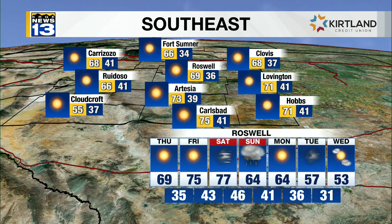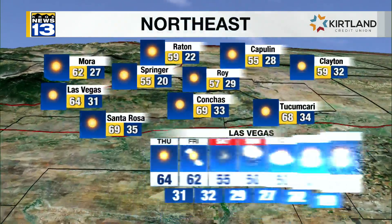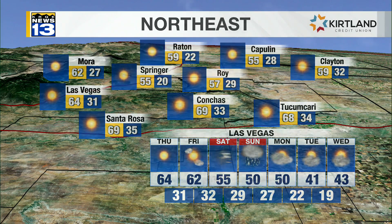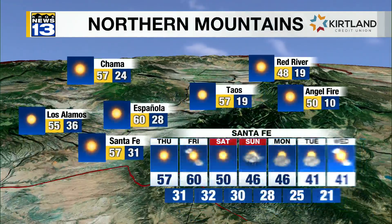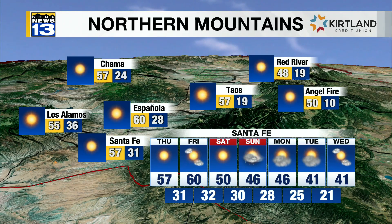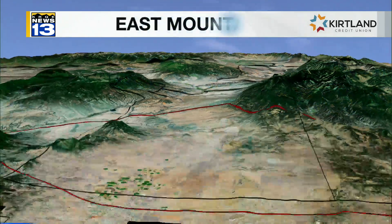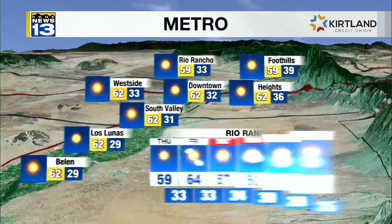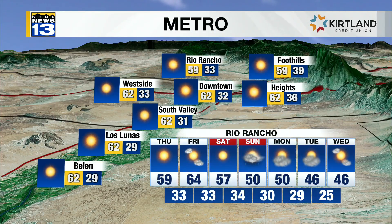From Alto, Carrizozo, Hobbs, and Carlsbad, reaching the high 50s, 60s, and 70s today. From Raton, Clayton, and Santa Rosa, any leftover snow will continue to melt. From the Red River area to the Española region, temperatures mostly in the high 30s, 40s, 50s, and near the low 60s today. From Sandia Park, De Geras, and Estancia, temperatures mostly in the mid to upper 50s and low 60s. From the north to south valley, mostly in the low to mid 60s.